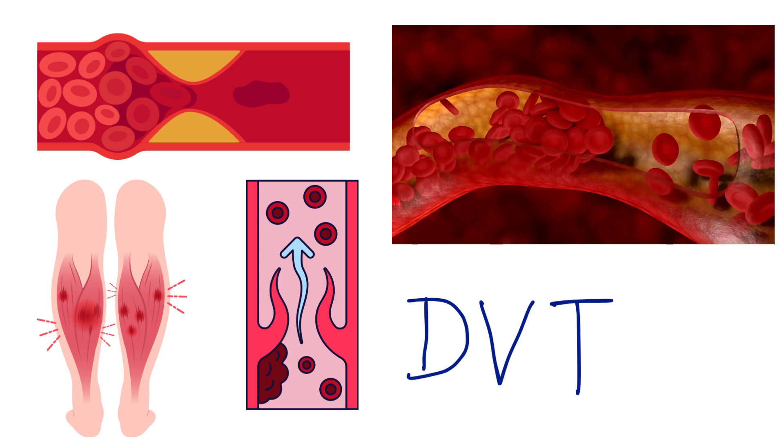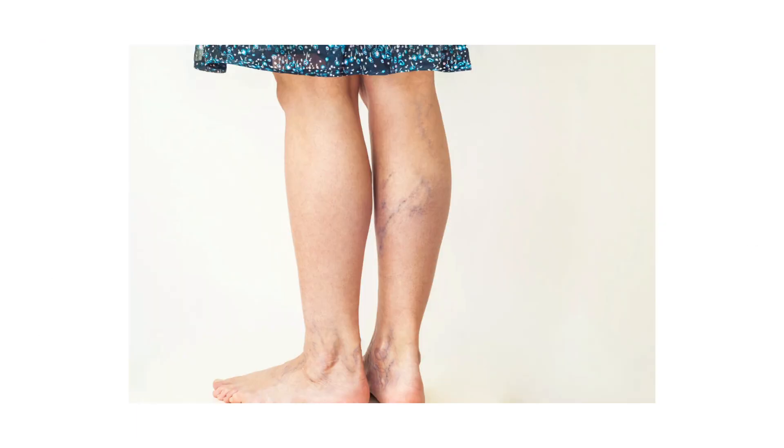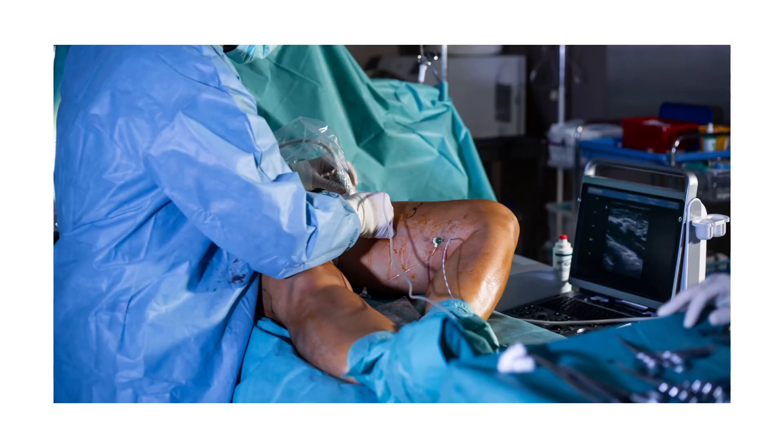Diagnosis is simple. A doctor can often tell just by looking at your legs while standing. If needed, a Doppler ultrasound can check how your blood flows and whether any clots are present. It's painless and takes just minutes.